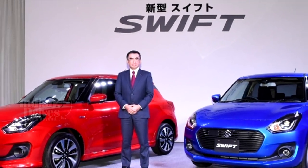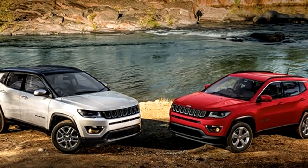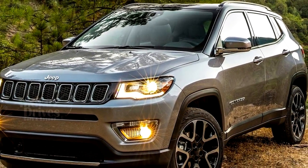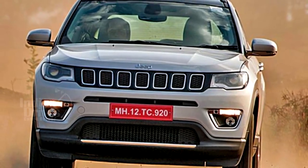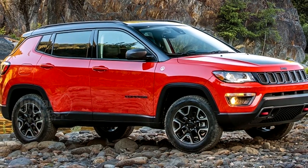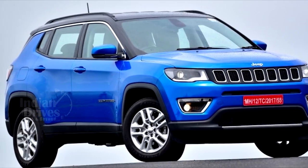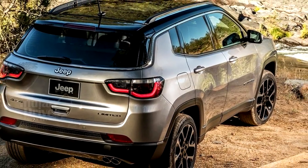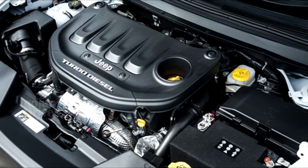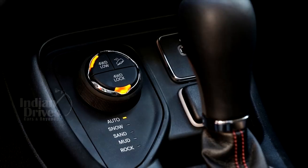The Jeep Compass, the much-anticipated mid-size SUV from the American automaker, is all set to be launched in India on 31 July 2017. Earlier expected to go on sale in August, the company appears to have preponed the launch, possibly after seeing the positive GST rates on SUVs implemented on 1 July 2017. Bookings have already started with an advance payment of Rs 50,000. The Indian version comes with two engine options: a 1.4-litre four-cylinder turbocharged petrol and a 2.0-litre four-cylinder turbocharged diesel motor.